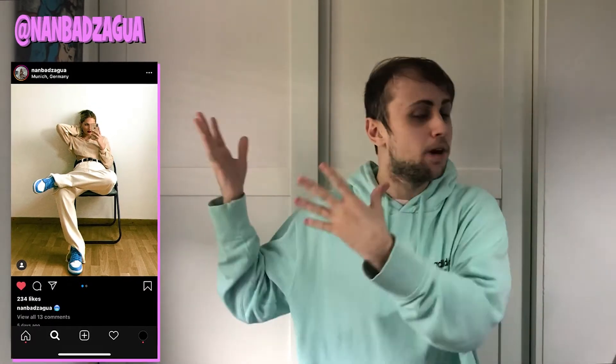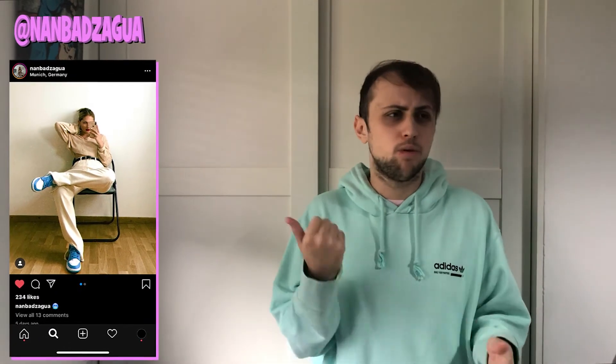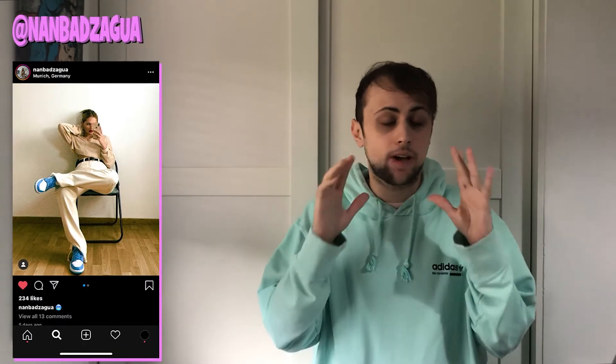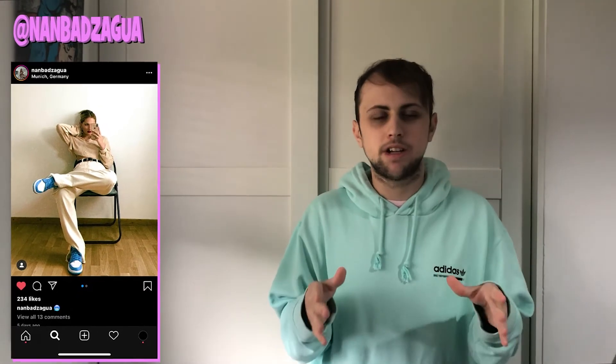Next we have @nanbadzagua — again it's up there, I'm very bad at pronouncing stuff, so go check it out. On feet we have the Jordan 1 Low UNCs, which are my all-time favourite colorway of Jordan 1s across lows, highs, Off-Whites, whatever you want to call them — they fit in every single situation. Pairing them with a pair of cream trousers: the colors just work extremely well together. The UNC colorway with a beige, cream, or stone colorway fits so perfectly.